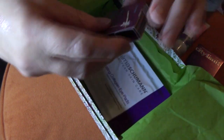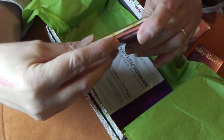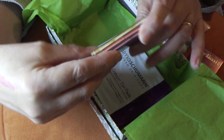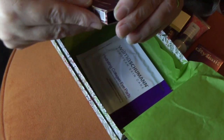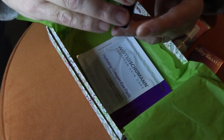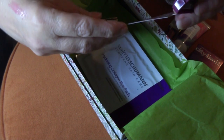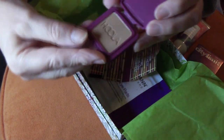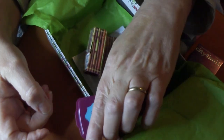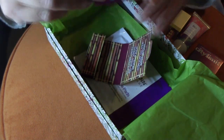Looks like we've got something from Benefit — Hula Matte Bronzer. Let's see if I can figure out how to open this. Love the container, love it. And there we go. I can always use bronzers, so that's a very good color. It's just the Hula Matte Bronzer — that's all it says.